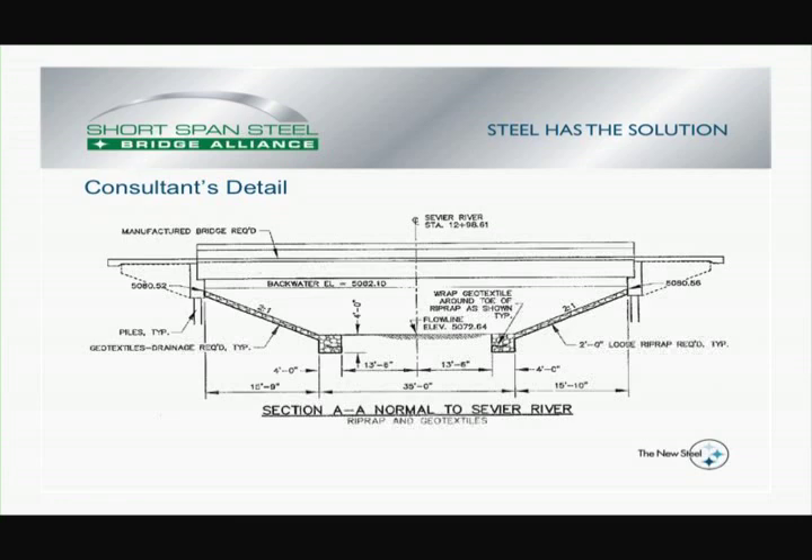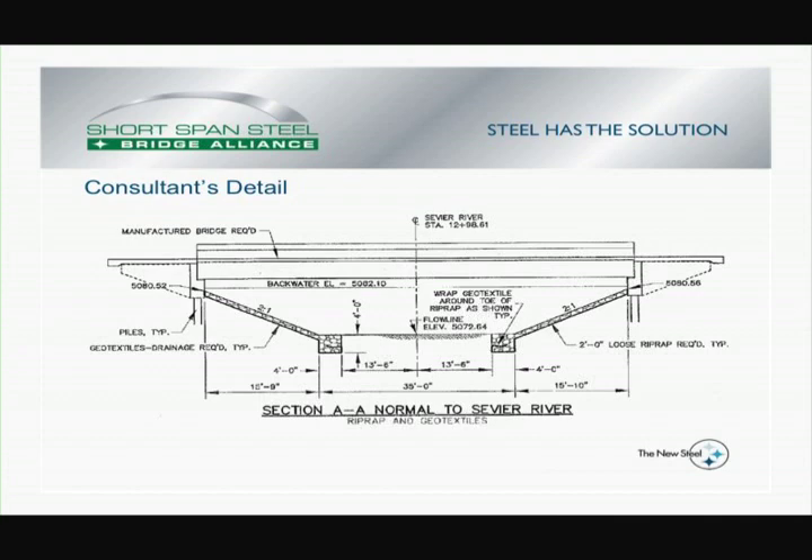Here is the profile that was provided by the consulting engineer designating the position of the bridge and some of the general requirements. But ultimately the final plans were developed by the fabricator — in this case, Wheeler. We took those parameters, as well as what was spelled out in the specification, and developed the final bridge plan.